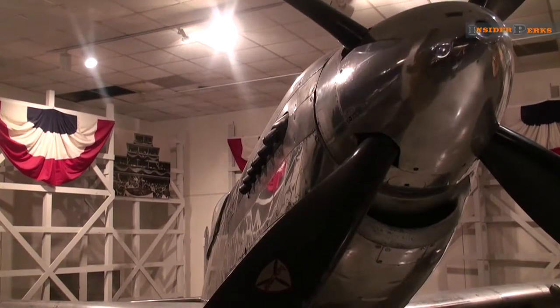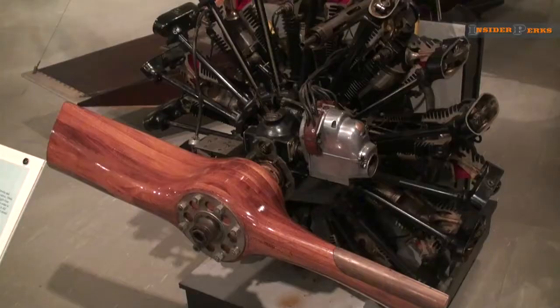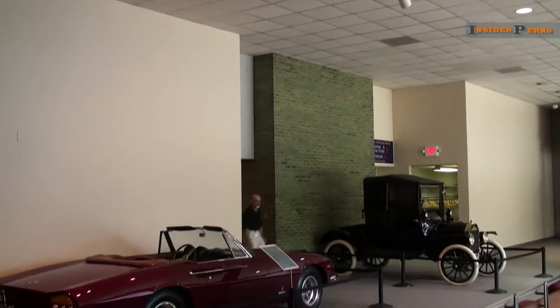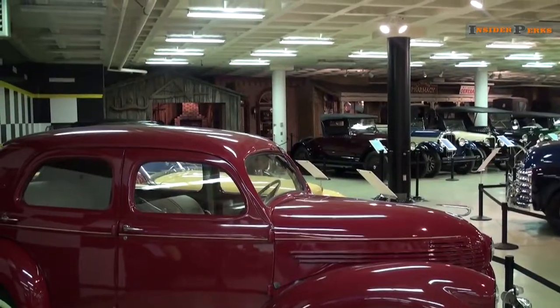On the far left you'll find an aviation collection that spans over 60 years and ranges from helicopters to an engine that the Wright brothers used in one of their first flights. Stepping back into the main area of the museum, we head downstairs to an even more expansive collection with some added unique flavor.